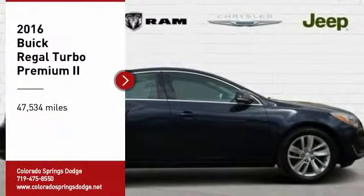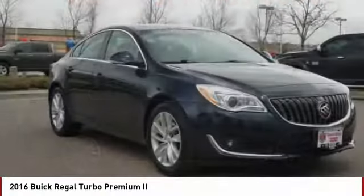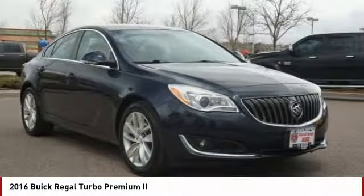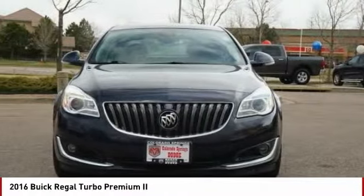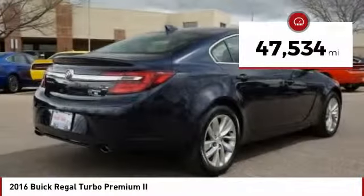Stop by and take a look at the 2016 Regal. The Buick Regal is based on the European Opel Insignia. The Regal is as much a sports sedan as it is a family sedan. This vehicle has less than 50,000 miles.